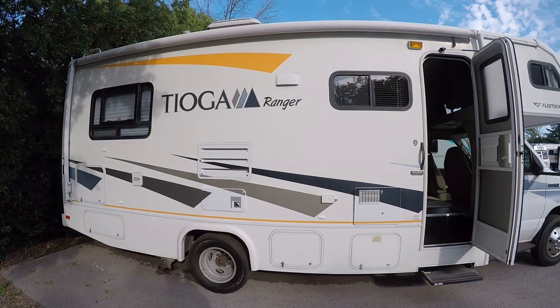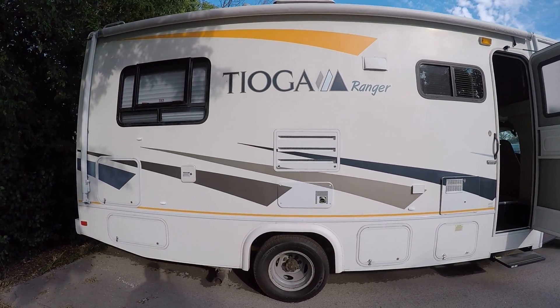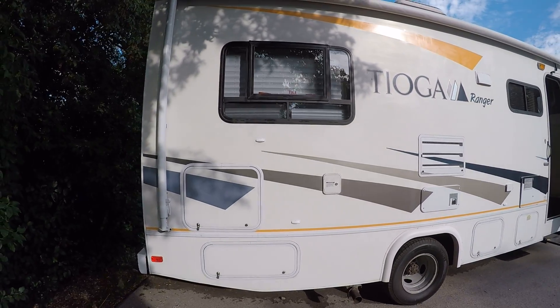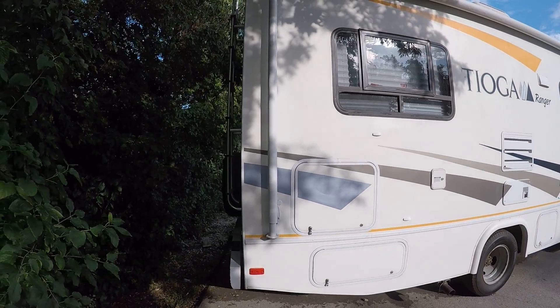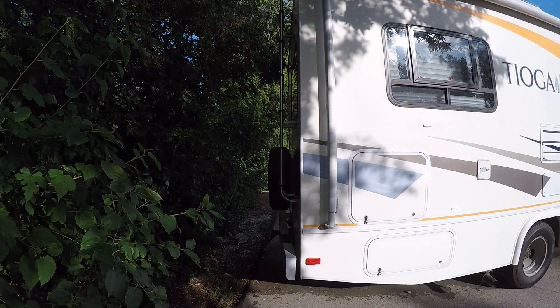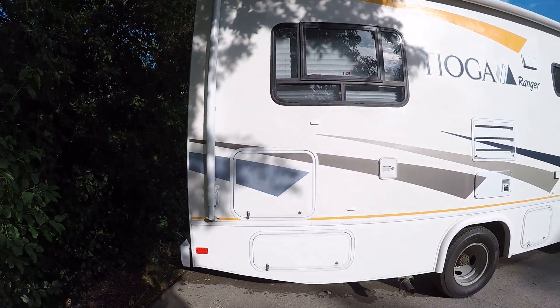You have some Michelin tires on the front and on the back as well. Nice big awning covers the entirety of it. We do have a ladder and a backup camera as well, and we'll have the spare tire mounted on the back.